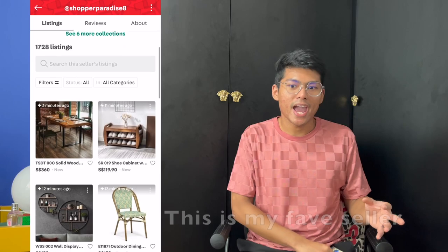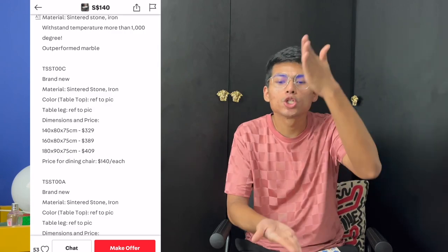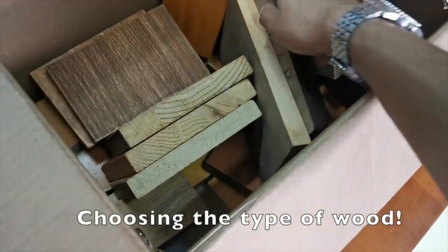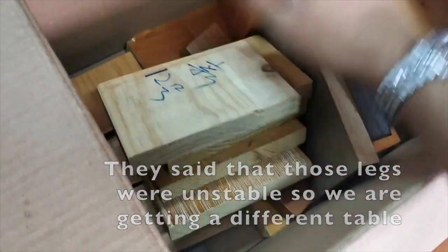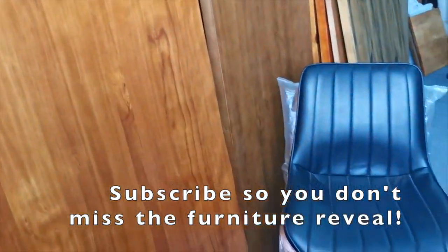On Carousell they actually have a lot of accounts that are like factory warehouses — they don't have a physical store but they have tons of listings and they're all brand new and very cheap. My dining table I got from Carousell — I got to choose the wood, the length, the legs and everything, and it was about six hundred and something dollars. Dining tables are so expensive if you want a good one — literally in the thousands — and one chair can be a hundred dollars. I got my chairs for sixty-nine ninety each and they're good quality. It's been a year and they're still fine.